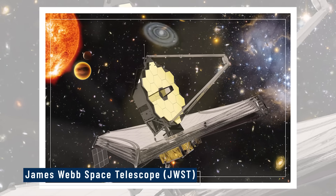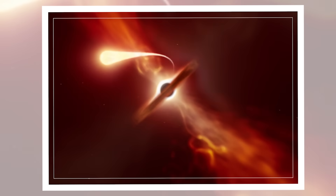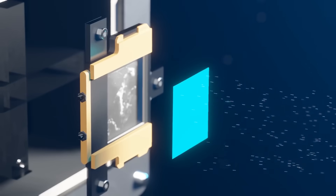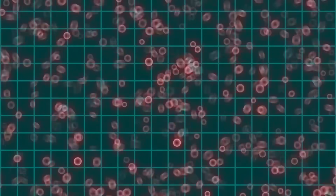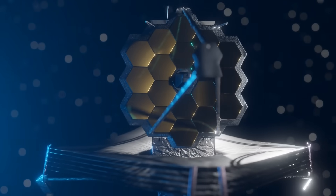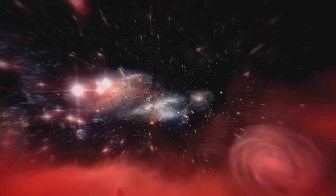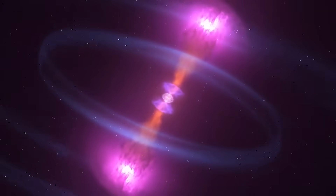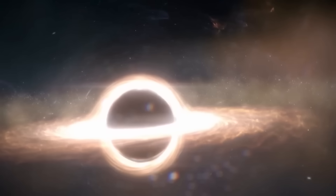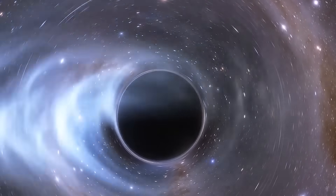The James Webb Space Telescope (JWST) adds to this story — not by taking a direct photo, but by analyzing the gas and dust falling in. With its infrared eyes, Webb can see through cosmic fog, picking out details we've never seen before. By watching how matter behaves as it approaches the event horizon, we start to reconstruct the space just outside it. Webb's strength is not in direct imaging, but in decoding the signatures of matter as it disappears.